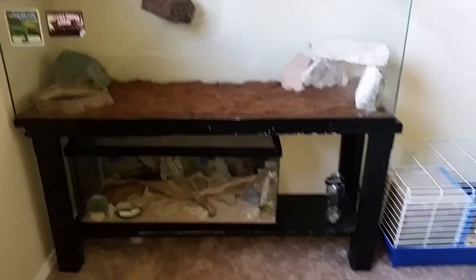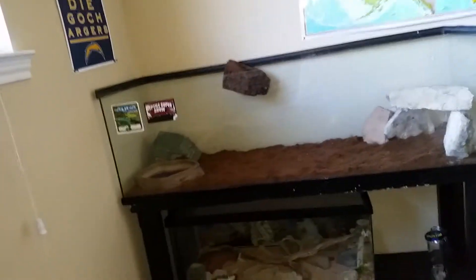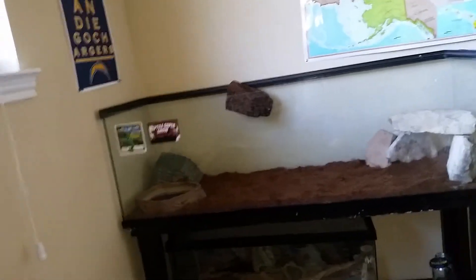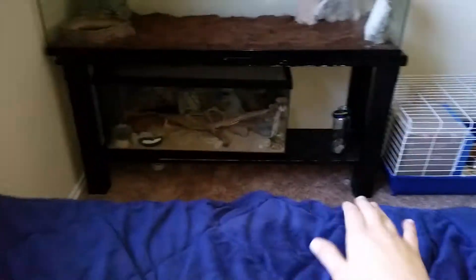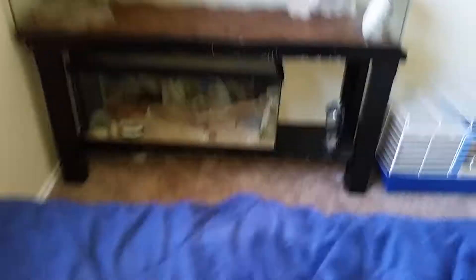I'm gonna build one of those myself using plywood or construction wood — one of those box-style enclosures that sits on the ground with a plexiglass screen, and you just slide each side open. Hopefully that'll work out and come out right.